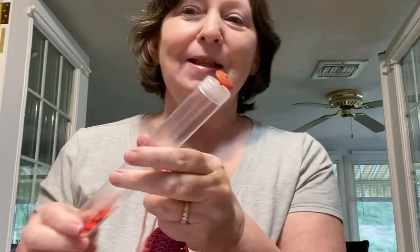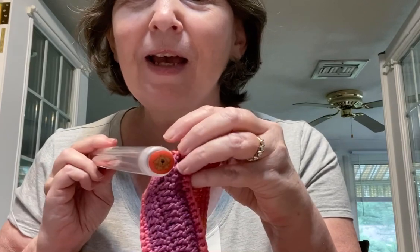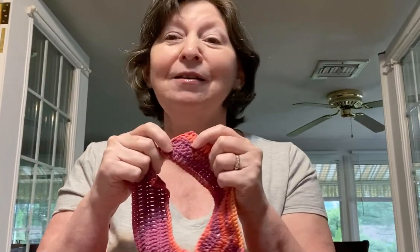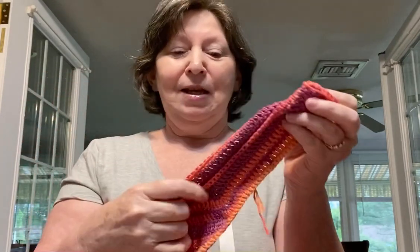I found the cutest button that is just perfect for this — a little puppy dog that I think is going to be really cute. Or you can go for a button that's a completely opposite color, like a lime green or something that really stands out. I hope to make more of these — it is actually a free pattern. And that's my dog Hartley!